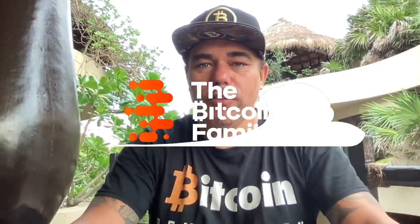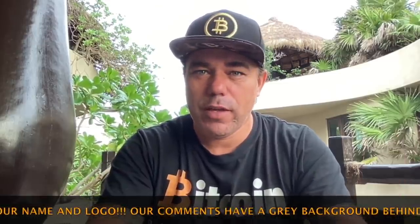Good morning, good afternoon, good evening — welcome to the Bitcoin Family YouTube channel. For newcomers, my name is Didi and I believe in the Bitcoin revolution. This is a shorty update video from Playa del Carmen with an amazing view. Let's check these charts.